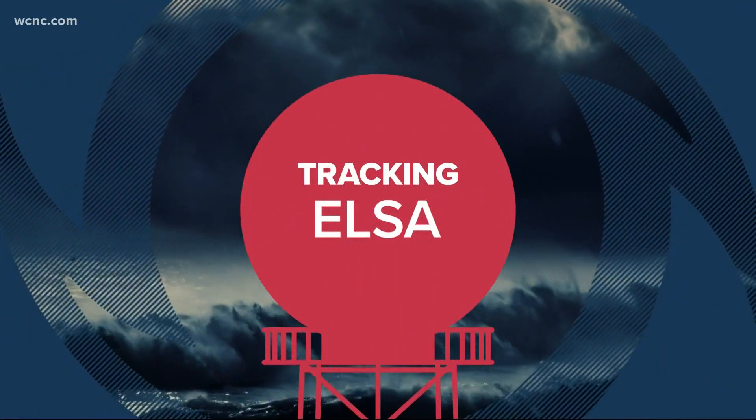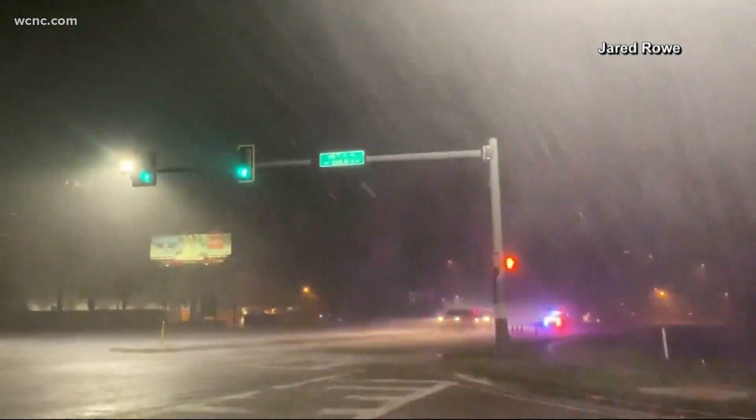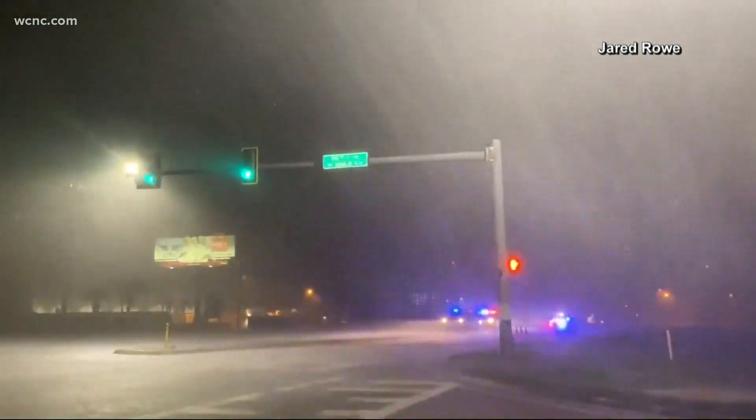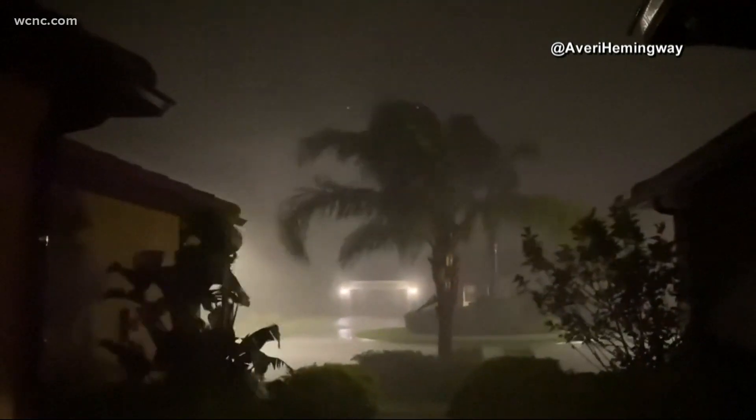Let's switch gears now and talk about the weather. We are watching the latest surrounding Elsa. Here's a look at new video showing the impact of the storm on the Florida coast — a look from overnight in Indian Rocks Beach near Tampa.